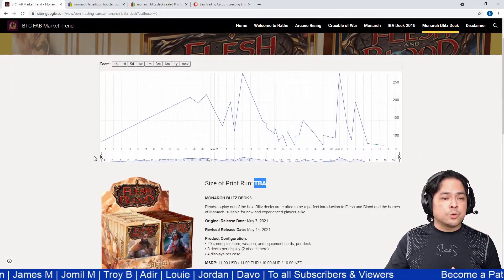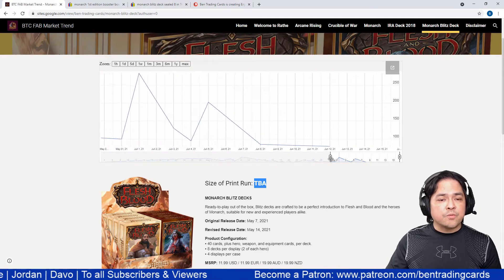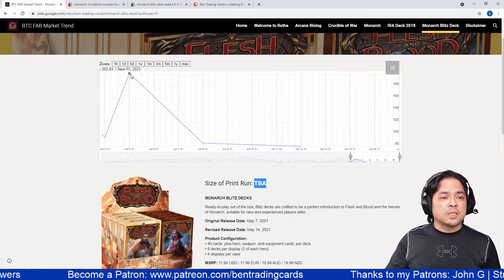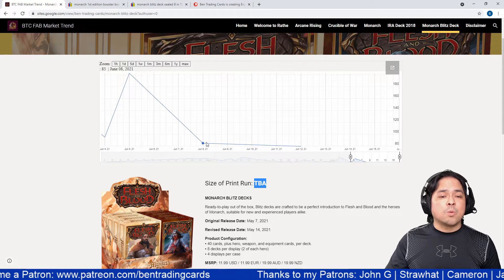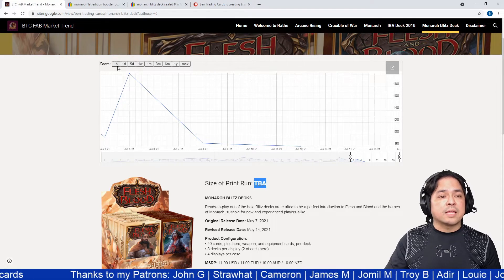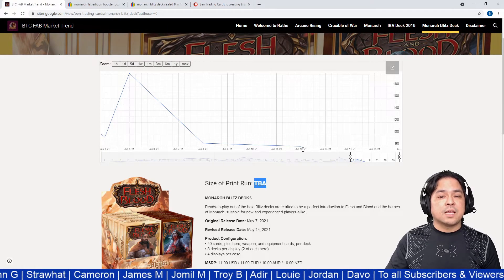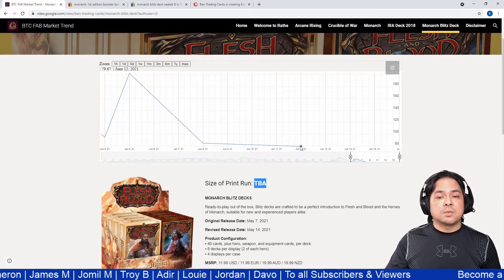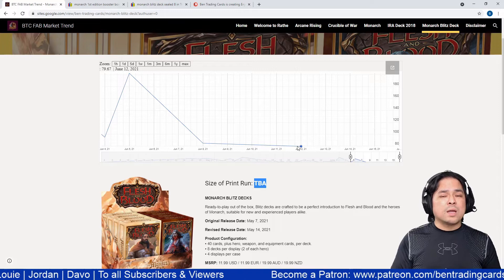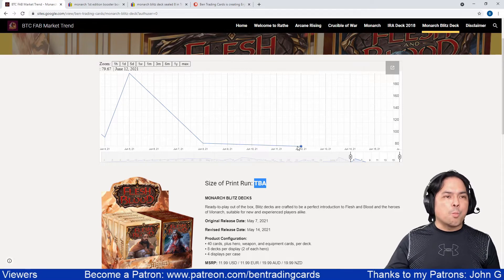Looking at the Monarch Blitz Deck price trend, on June 5th it sold for $202 USD. Unfortunately there's very little data after that — only two transactions: one at $85 and one at $79. So those are the current sold item prices for the Monarch Blitz Deck. Now let's look at the Buy It Now listings to see what sellers are currently asking.